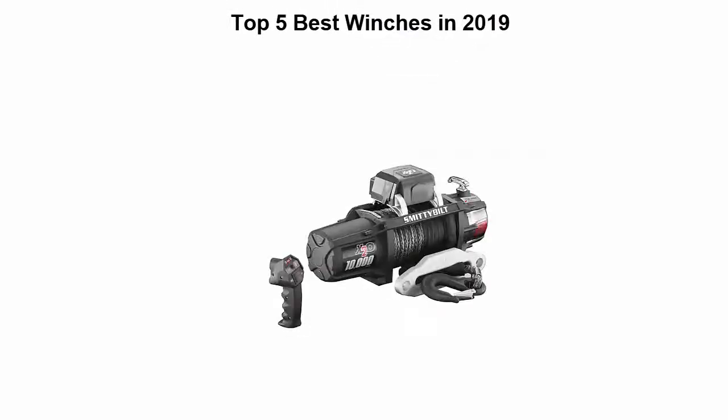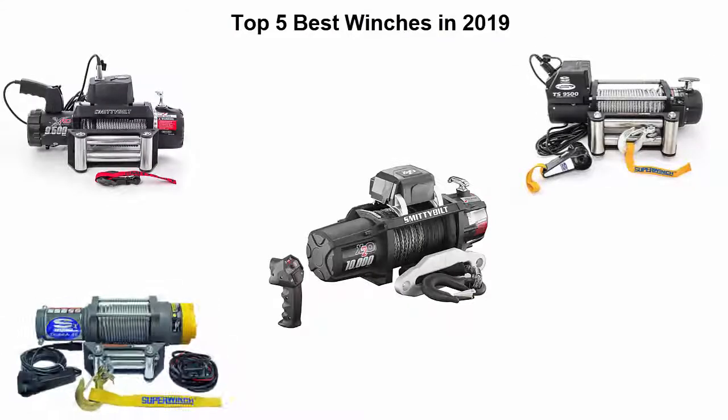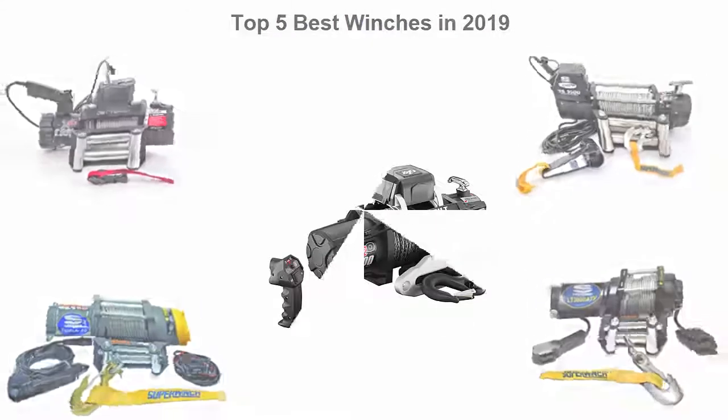Top 5 Best Winches in 2019. We are going to check out the top 5 best winches. This list is based on my personal opinion, and I tried to list them based on their price, quality, durability, and more. If you want to see their price and find out more information about these winches, you can check out the link down in the description and comment section below. So let's get started.